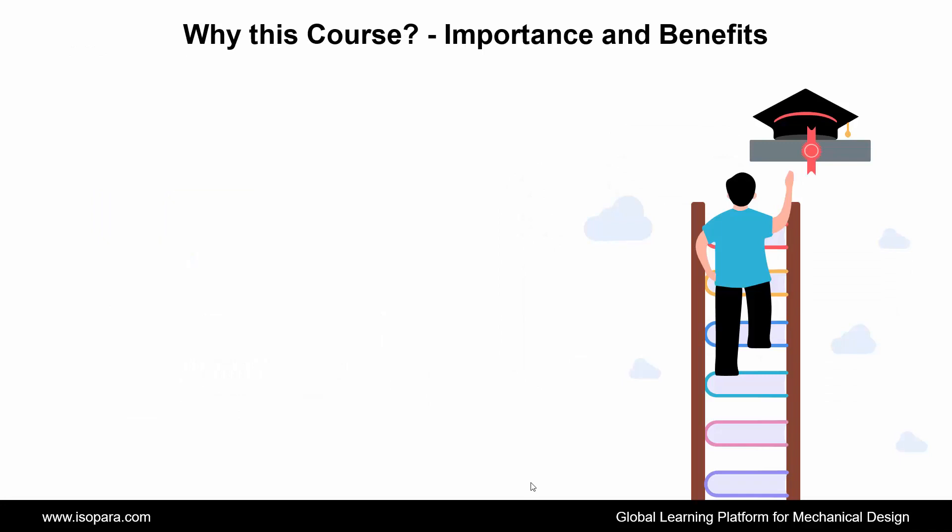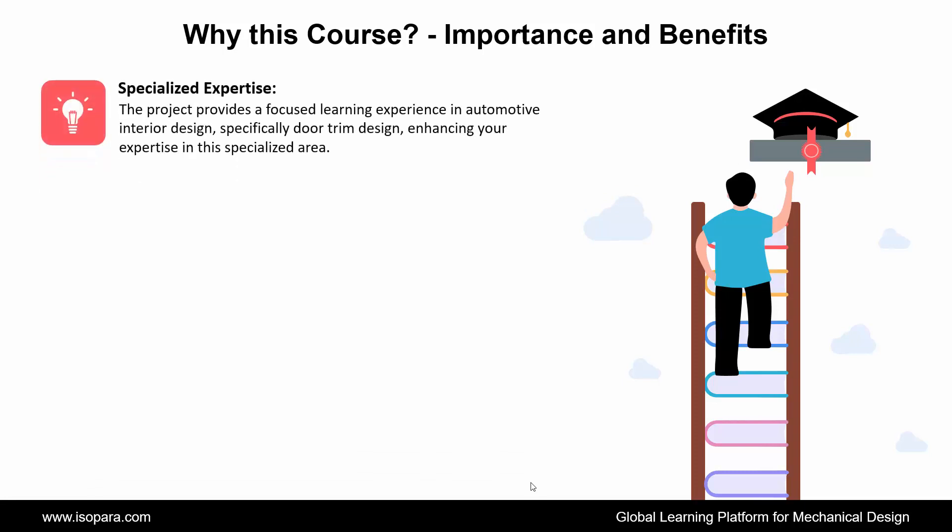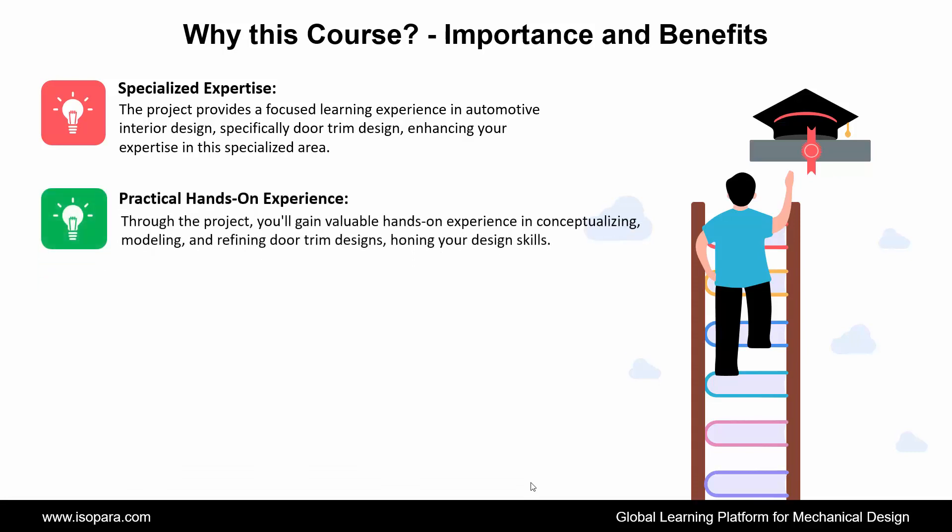Now we see why to choose this course — its importance and benefits. First is Specialized Expertise: the project provides a focused learning experience in automotive interior design, specifically door trim design, enhancing your expertise in this specialized area. Second is Practical Hands-on Experience: through the project, you'll gain valuable hands-on experience in conceptualizing, modeling, and refining door trim designs, honing your design skills.